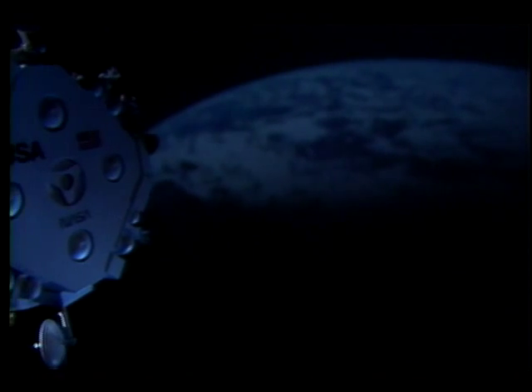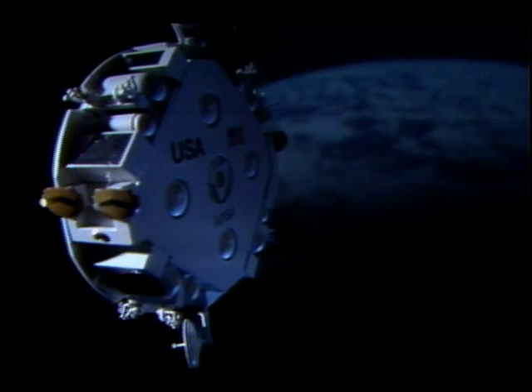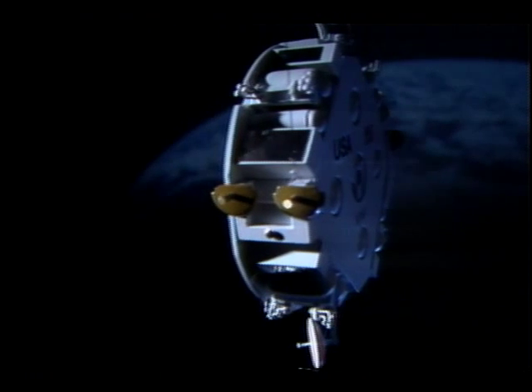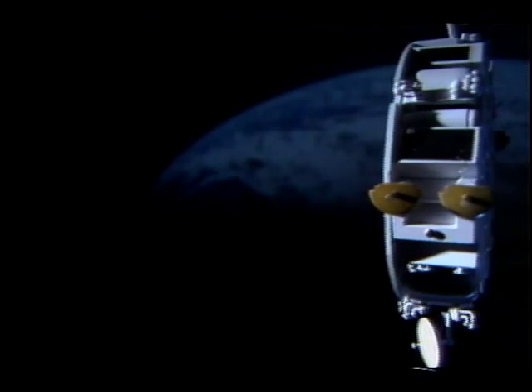The OMV, or Orbiting Maneuvering Vehicle, is in effect a little space tug. Its purpose is to go out, attach itself to satellites that we want to bring back to the space station for repair, pull them back into the vicinity of the station, and place them in the hangar or garage where astronauts can then work on them.